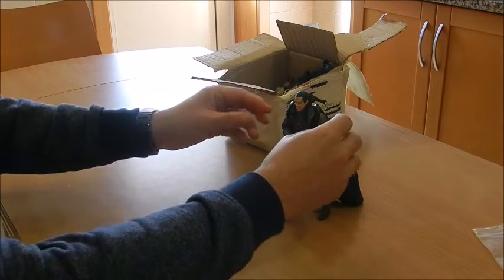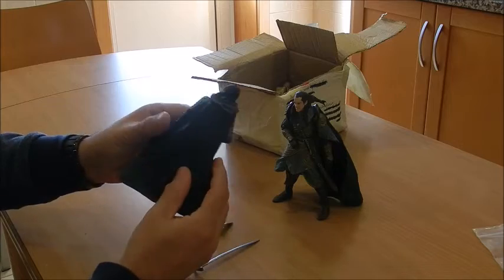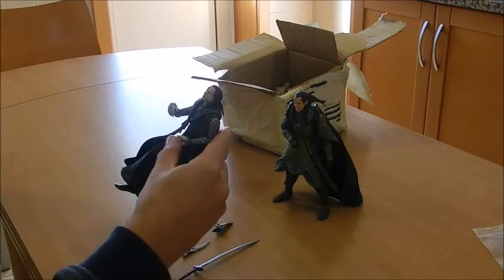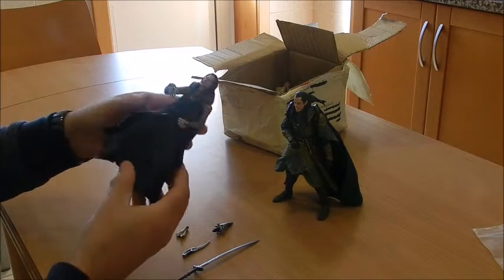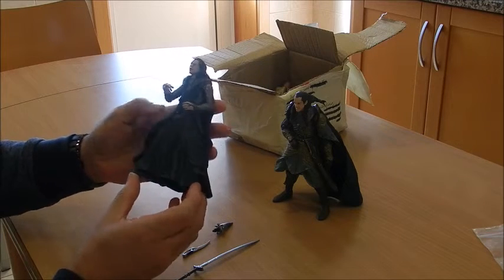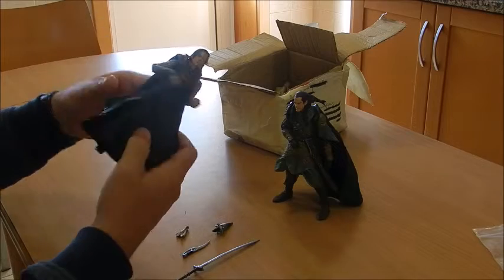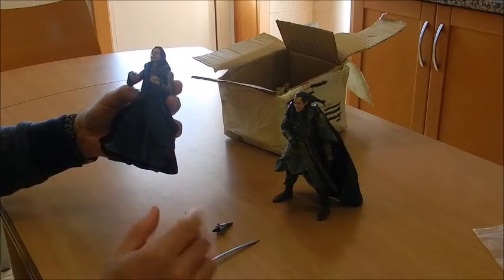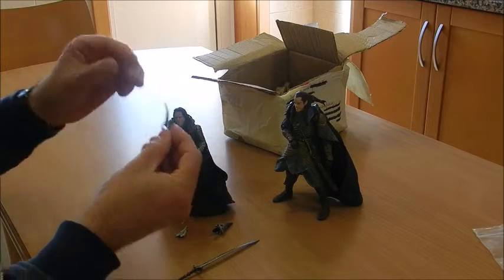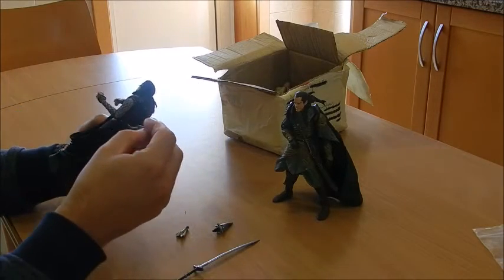The second figure is Grima Wormtongue. I had been hunting for this figure for quite some time because I had the chance to buy it once before, but the problem was it didn't have any of its original accessories. I wasn't going to spend money on something incomplete, so when the opportunity presented itself again, I was ever so happy. Take a look at this wicked blade he's got — absolutely fantastic.